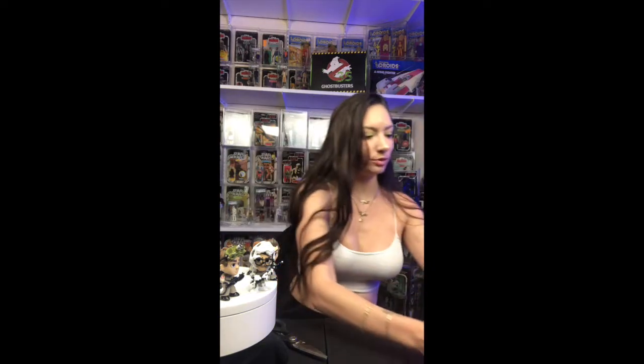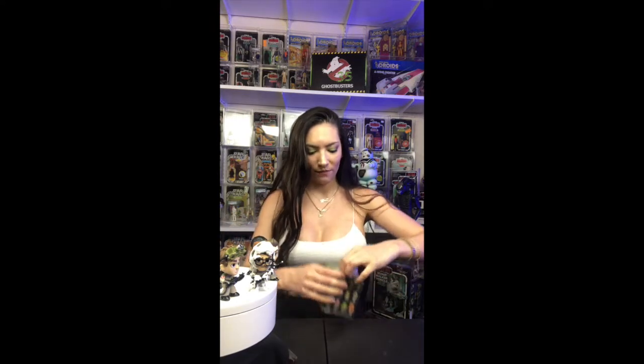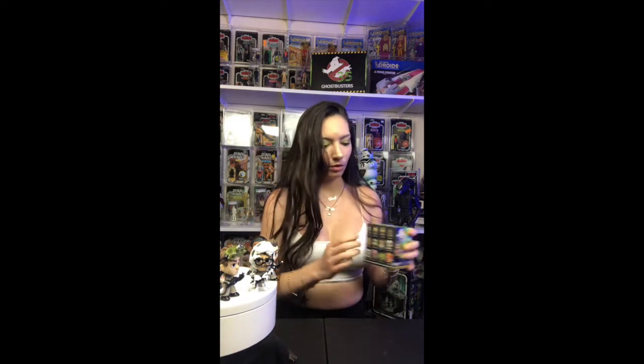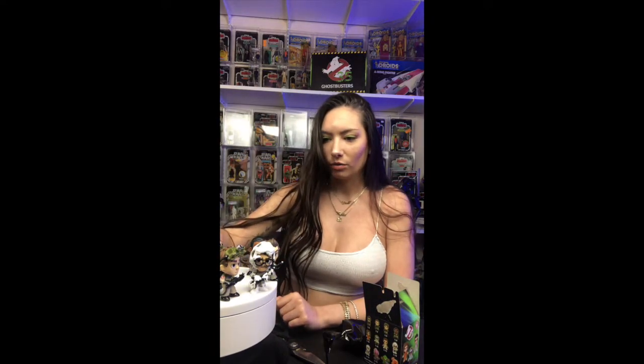Full case, got it direct from GameStop. Pray for something good! I'm gonna have a mess to clean up, but it should be worth it if I get a Slimer or a Marshmallow Man. First double — set him right over here.